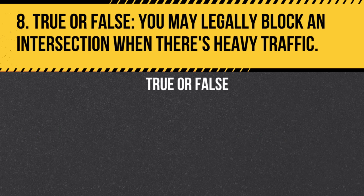Question 8. True or false: You may legally block an intersection when there's heavy traffic. Answer: False. It's illegal to block intersections. It can impede cross-traffic and emergency vehicles.